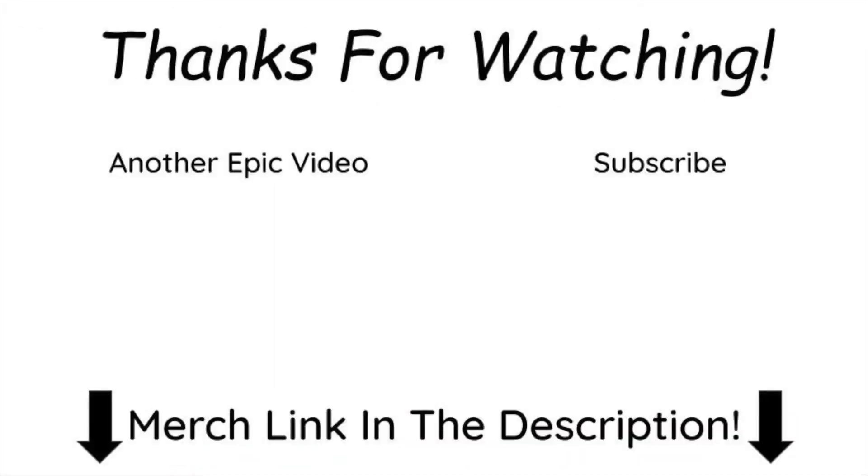That's going to wrap it up for today's video where we recapped the April 20th Spring Loaded Apple event. I hope you all enjoyed, and if you did, don't forget to hit the subscribe button and the bell so you never miss another video. There might be an AirTags unboxing coming very soon, so make sure you press the bell so you don't miss it!